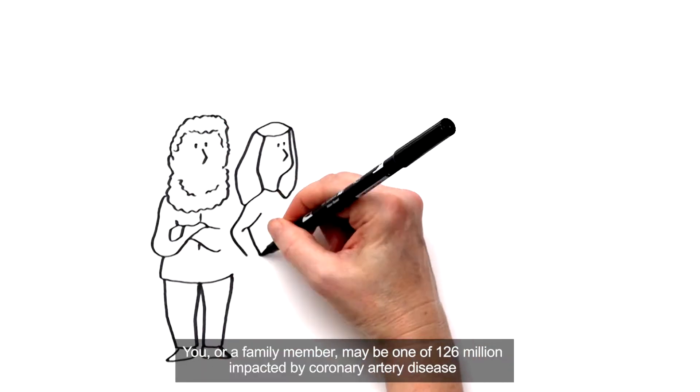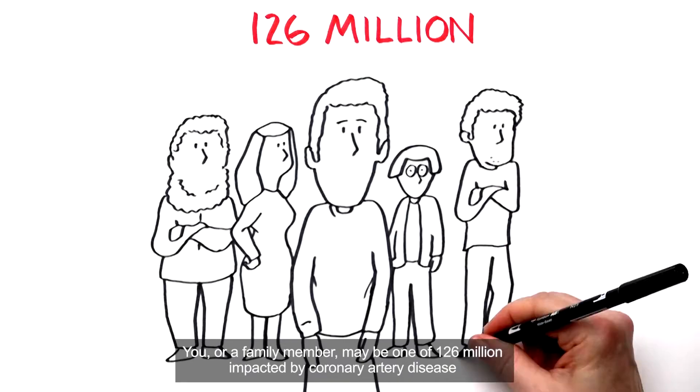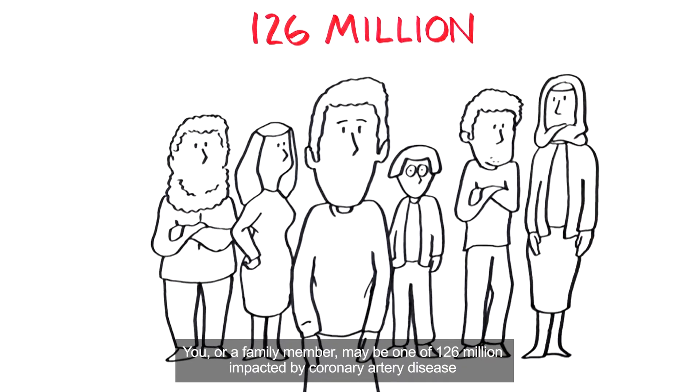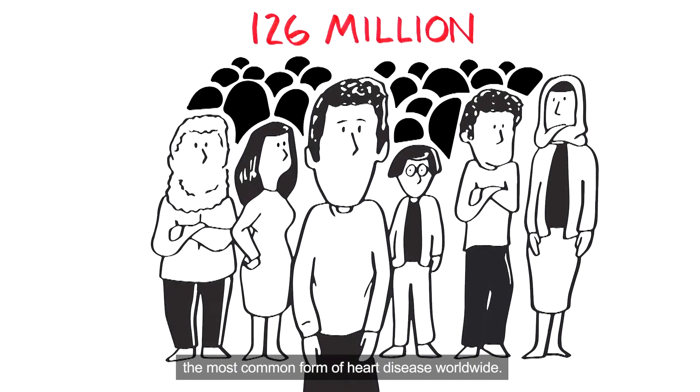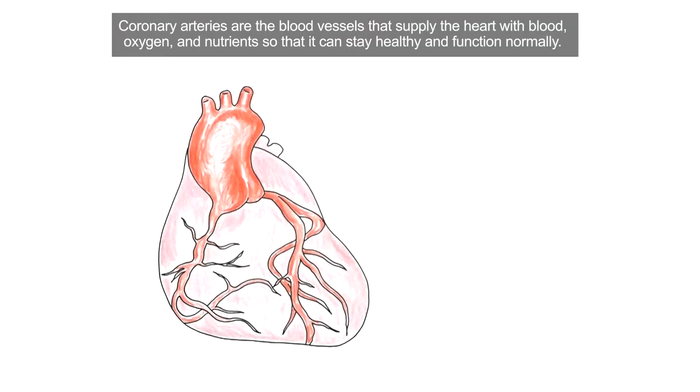You or a family member may be one of 126 million people impacted by coronary artery disease, the most common form of heart disease worldwide. Coronary arteries are the blood vessels that supply the heart with blood, oxygen and nutrients so that it can stay healthy and function normally.